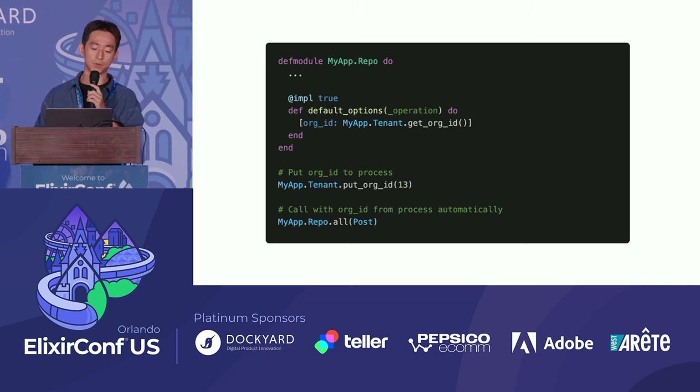Let's implement the default_options callback in MyAppTenantModule. This default_options callback is invoked before prepare_query and sets the default value for options. Here, we will always fetch the org_id from the process for use. So when you put the org_id in the process somewhere in your code, any query executed within the same process will automatically apply a where condition based on that org_id. If you forget to put the org_id, the prepared query will raise an error — so you can use it with peace of mind.